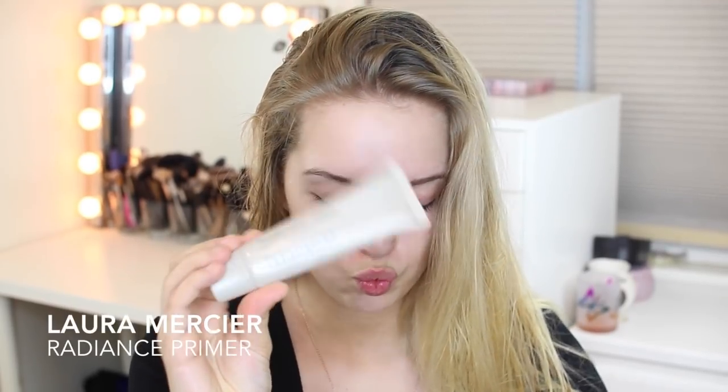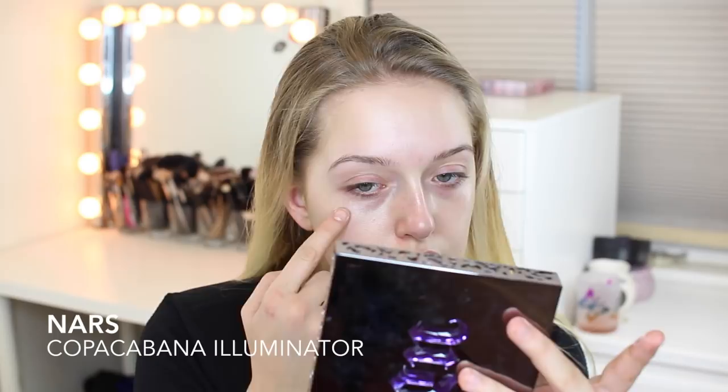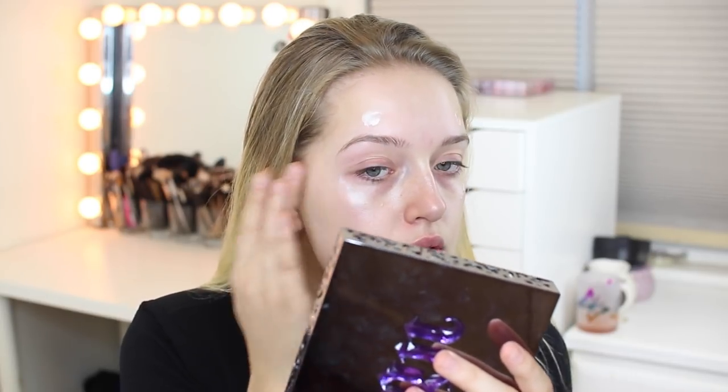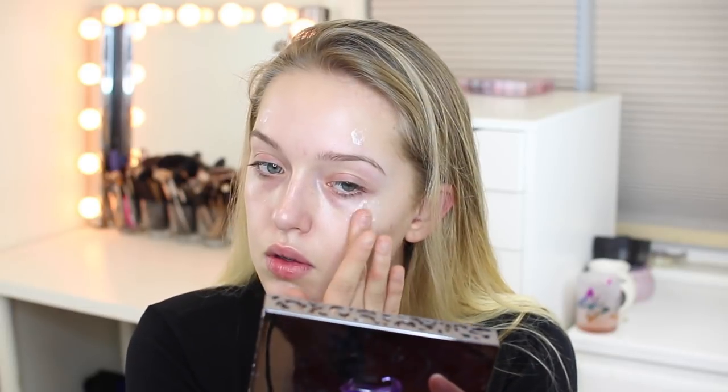I'm going to start off with the Laura Mercier Radiance Primer and apply that all over my face. I've been really liking this primer lately, especially in the winter because it does give your face a little bit of a glow. And then I'm going to use this NARS Illuminator and put it under my foundation in the places that I want to highlight a little bit — just so it shows a little bit under my foundation.